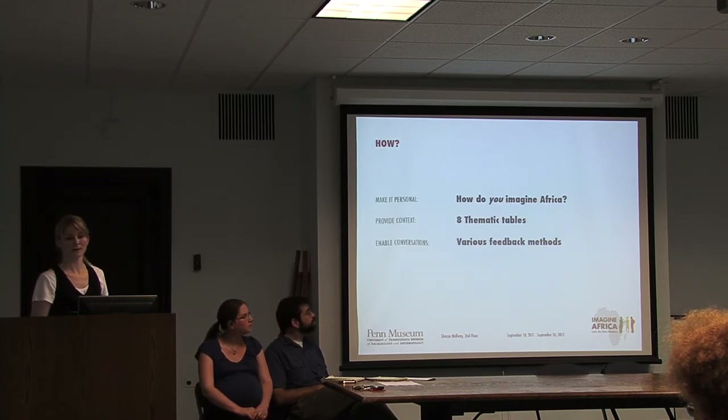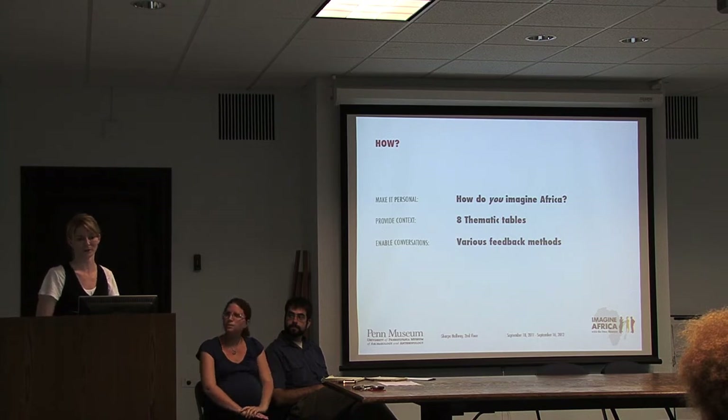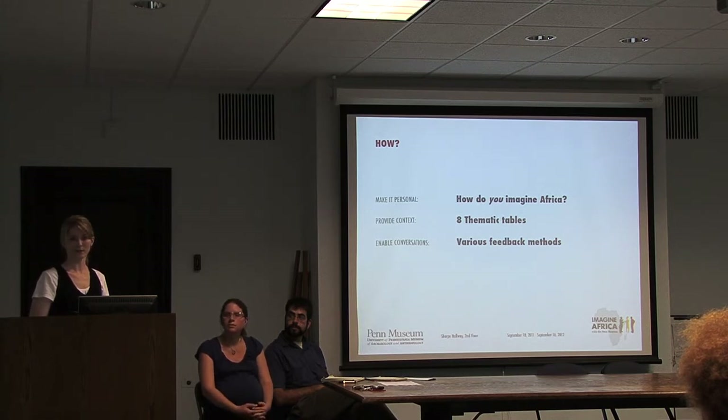We know you can't just put out objects and ask people questions without any context, so we've broken this project into eight specific tables—sections that are small snapshots of what you'd find in a permanent exhibition. We'll provide context with each object and table and allow visitors to respond to specific questions and provide feedback. We're going to make it personal by asking visitors how they imagine Africa, what they walk in with. Sometimes visitors have to unlearn some things before they can learn what you're putting out there for them.